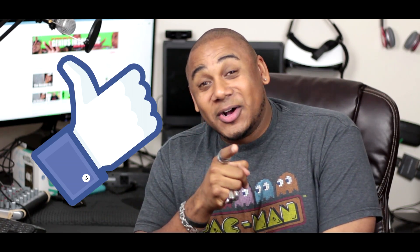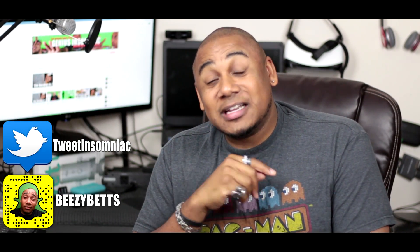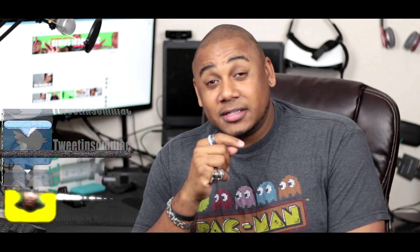If you like this video, make sure you hit the thumbs up button. Subscribe to the channel for more videos. Follow me at Tweet and Insomniac on Twitter and Snapchat BZBets. Continuing the debates is great, but as always — Bruce, Coolest Nerd You Know.